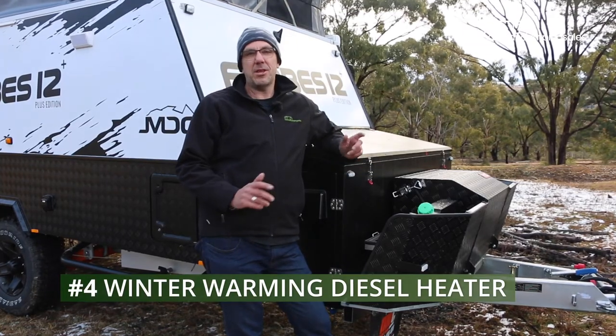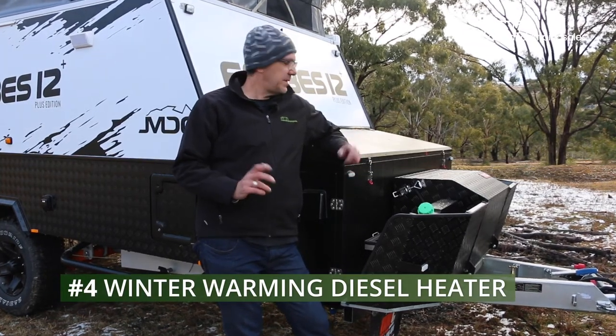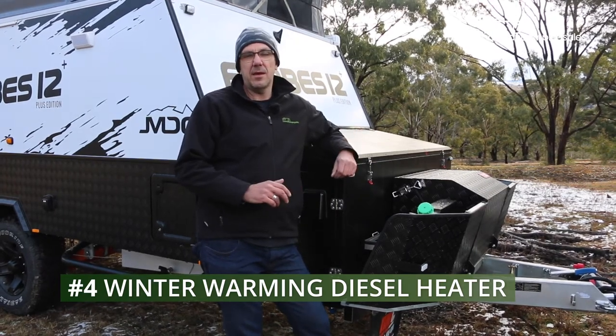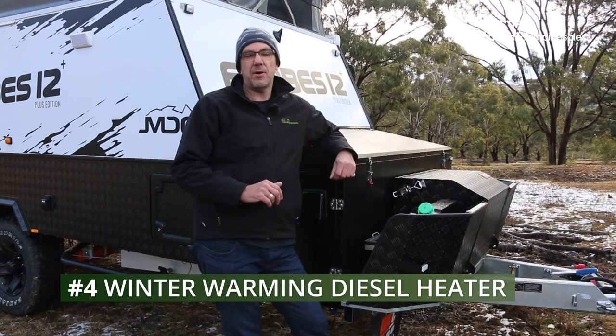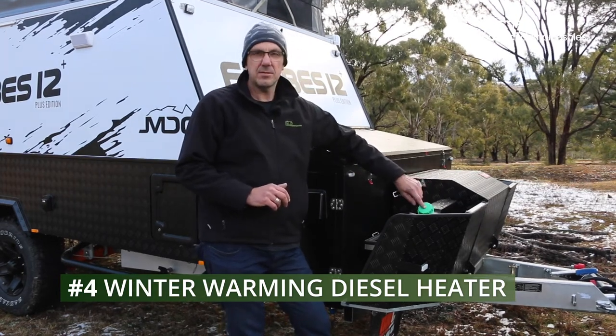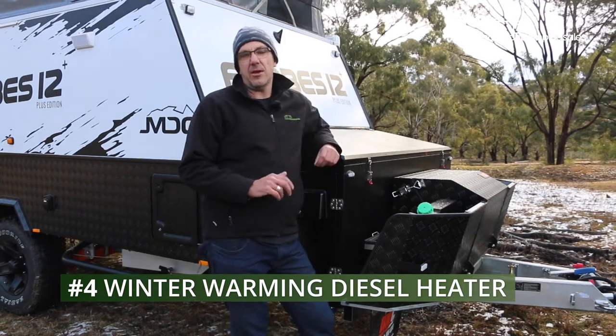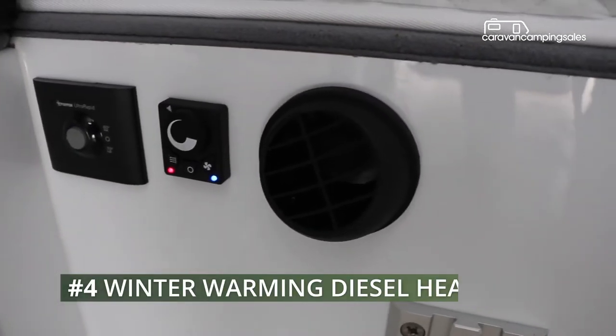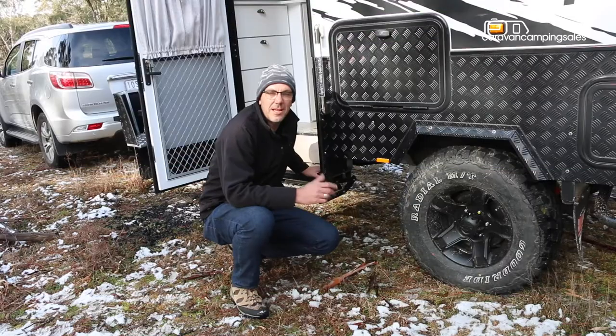We've been camping in some pretty cold conditions, so one of the things we've really appreciated on the Forbes 12 is the standard diesel heater, which doesn't require any 240 volt power. All you need to do is fill up the jerry can with diesel and that feeds the heater located under the bed, which pumps some really nice warm air into the cabin so you don't get cold at night.